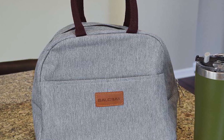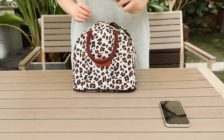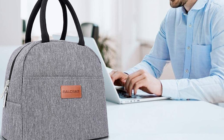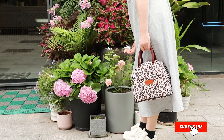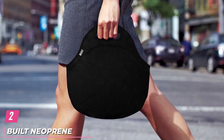It features an extra pocket on the front that's perfect for storing utensils or napkins. Thanks to how easy it is to clean and its impressive capacity, this lunch bag really stands out. Reviewers say it's much more spacious than it seems at first glance, with one person writing: 'My entire lunch, snacks, and even a protein shake bottle fit perfectly — I even have extra space left in the front pocket.'